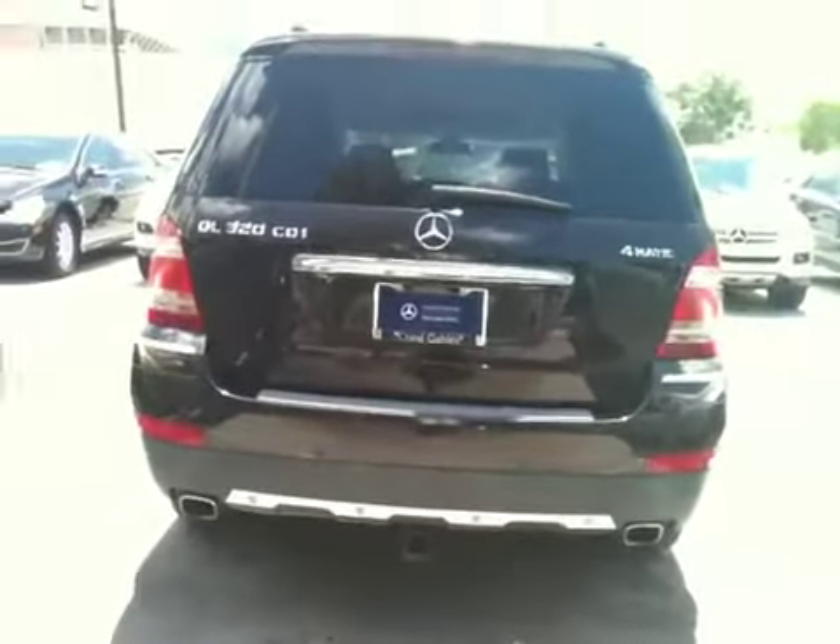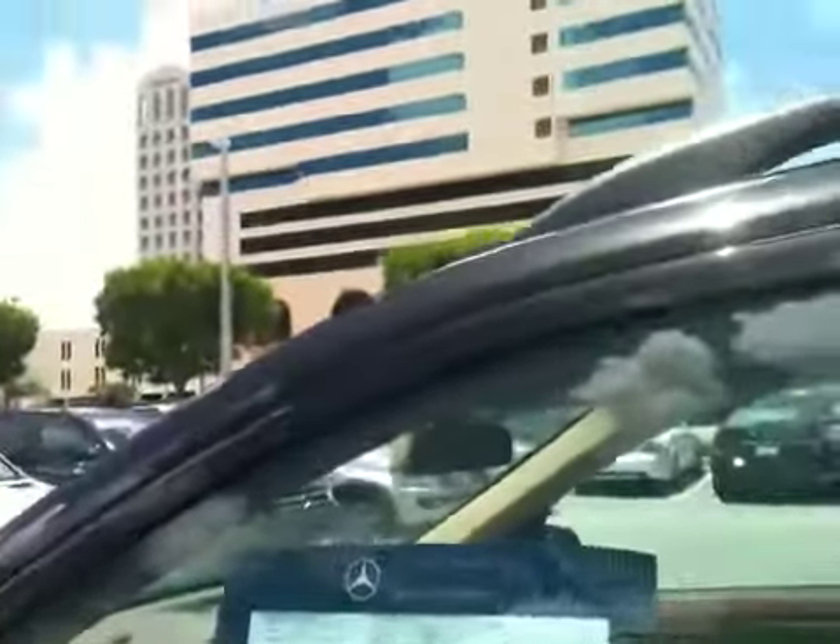It even has a trailer hitch. I don't know if you're going to use it or not, but it has one just in case. Later down the road — five years, whatever — if you wanted to resell it, I'm sure it would add to the value.